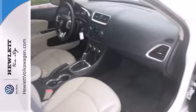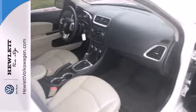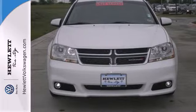The Avenger's craftsmanship is second to none. Come see this road-owning 2013 Dodge today.